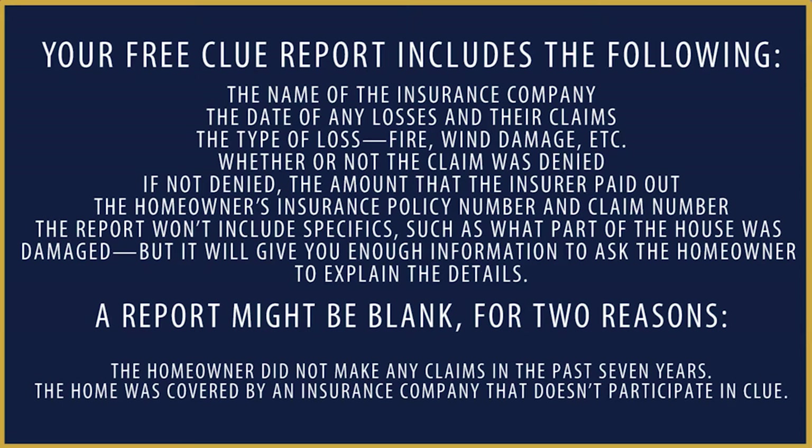The report won't include what part of the house was damaged, but it will give you enough information to ask the owner to explain the details. A report might be blank for two reasons: the homeowner did not make any claims in the past seven years, or the home was covered by an insurance company that doesn't participate in the CLUE report.